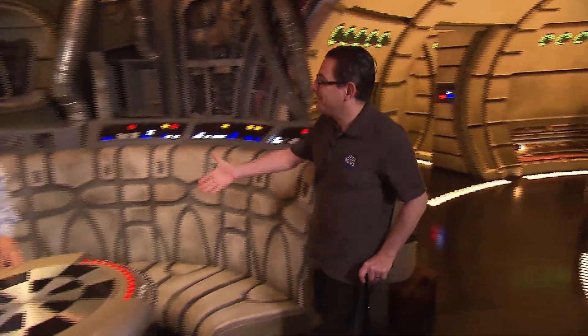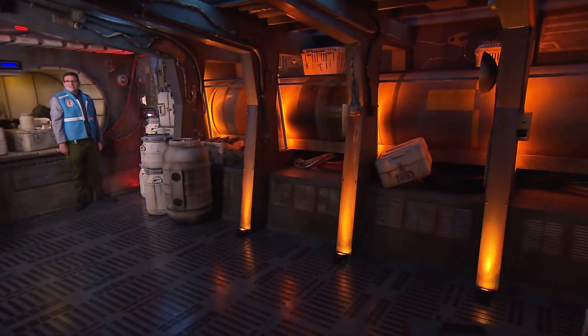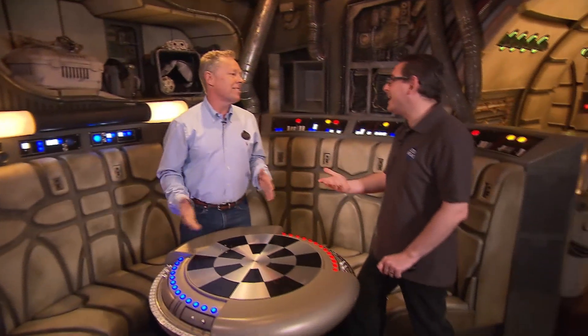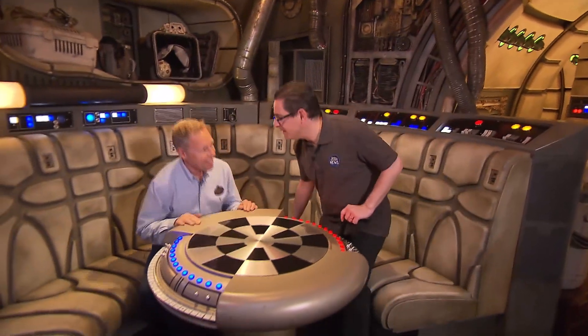What have we here? Hi, Steve. Hi, nice to meet you. Welcome. So what do you do?